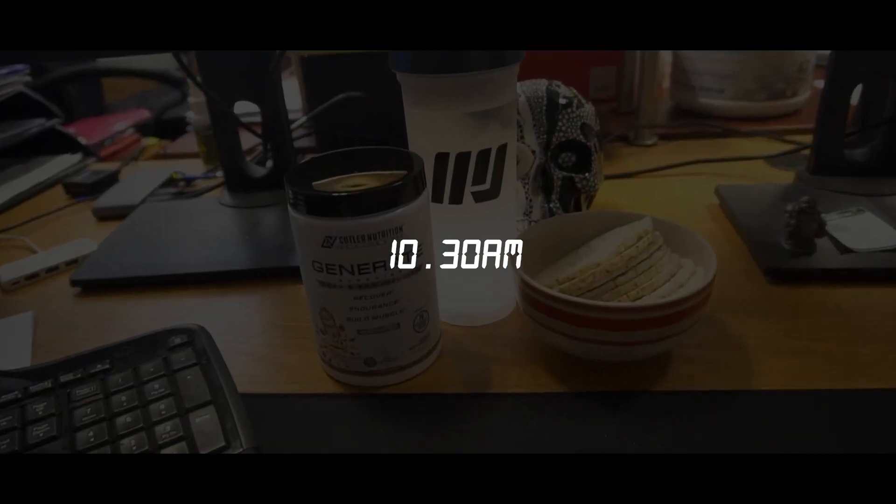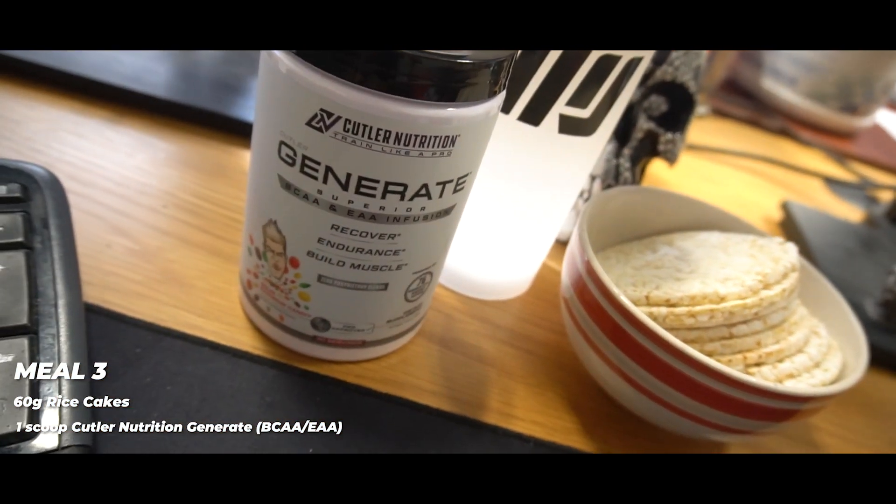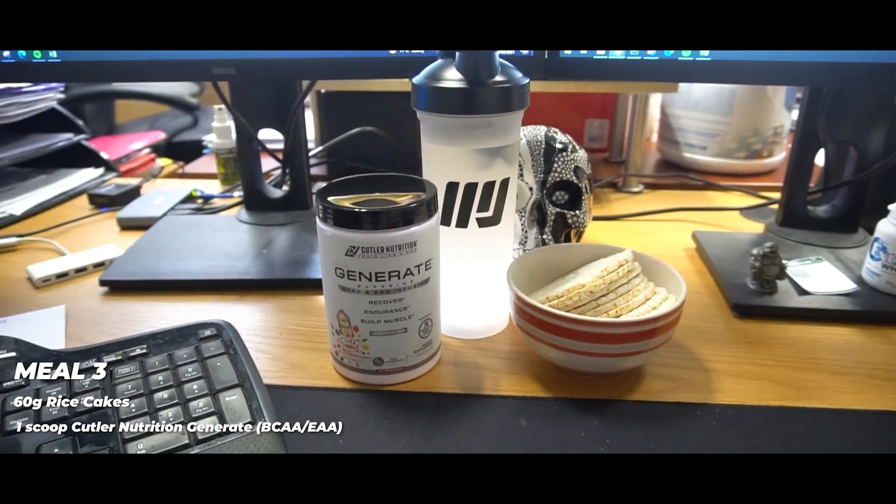The next meal — a little mid-morning snack going down. 60 grams of rice cakes, one scoop of Cutler Nutrition Generate Full Spectrum Aminos in an MJ shaker.